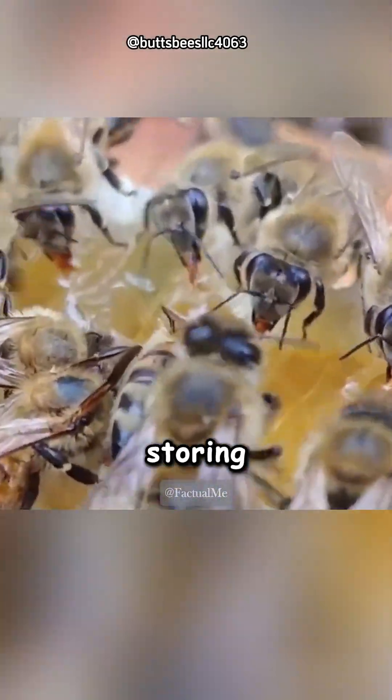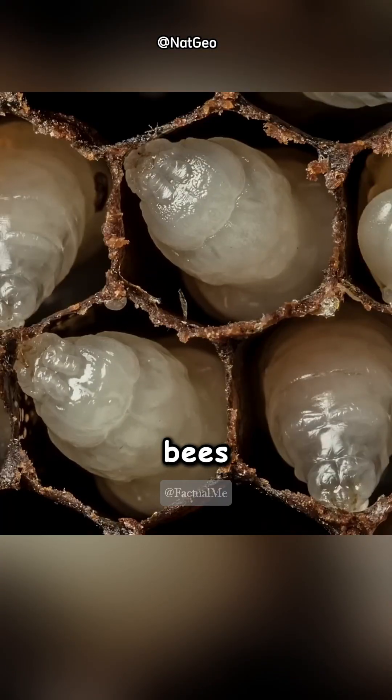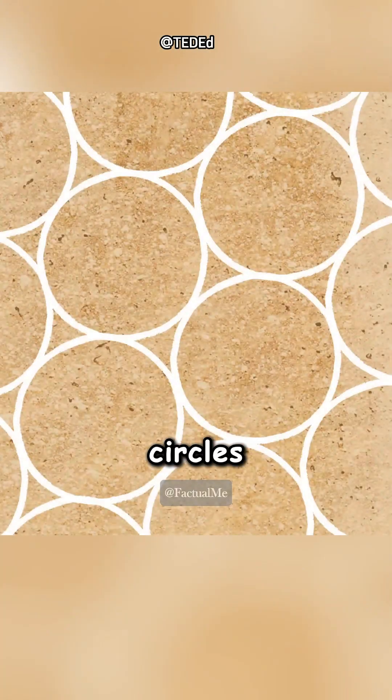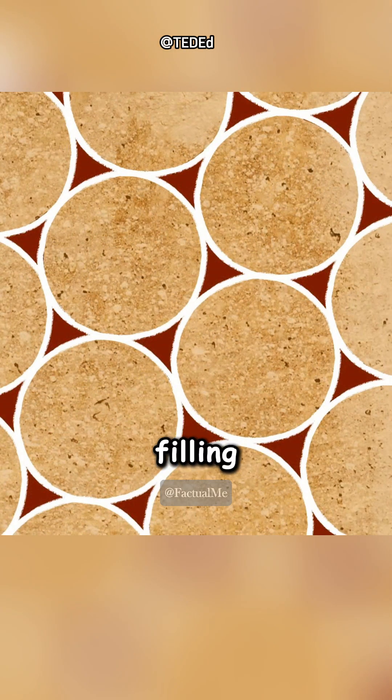Bees use their hives for storing honey and raising their larvae. Baby bees called larvae curl up like little burritos inside the cells. Bees could make circular cells for them, but circles aren't great for saving space. Circles leave gaps, and filling those gaps would require a lot of extra wax.